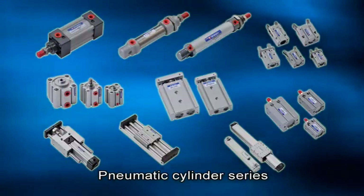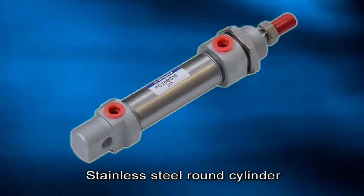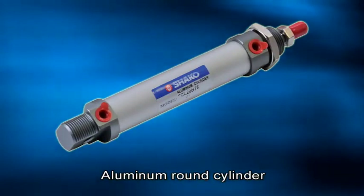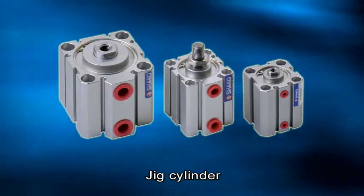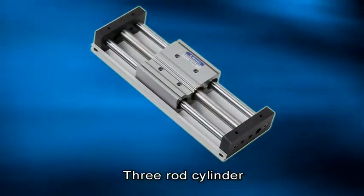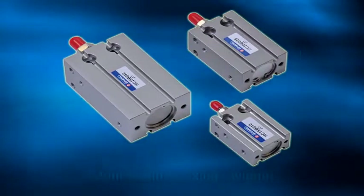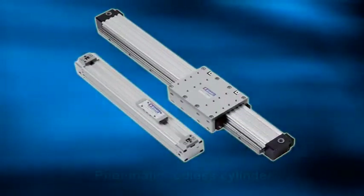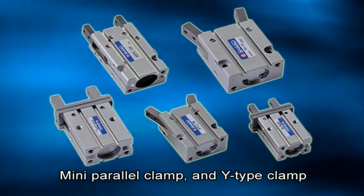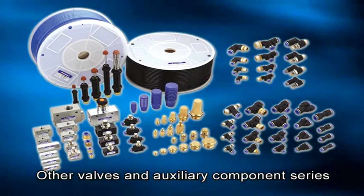The pneumatic cylinder series includes the standard cylinder, stainless steel round cylinder, aluminum round cylinder, jig cylinder, double rod cylinder, three rod cylinder, guide cylinder, multi-position fixing cylinder, pneumatic rodless cylinder, mini parallel clamp, Y-type clamp, and other valves and auxiliary component series.